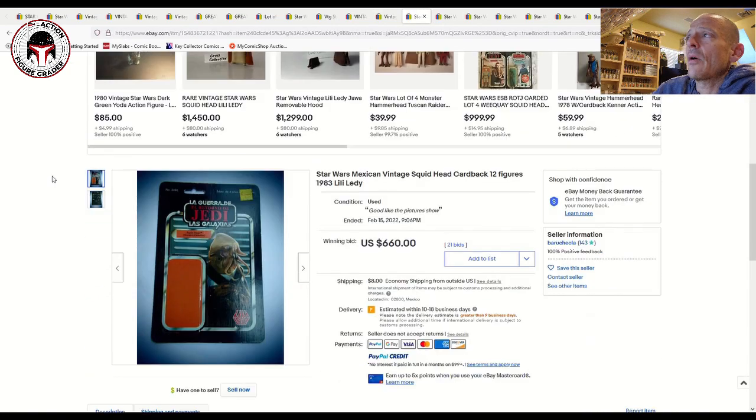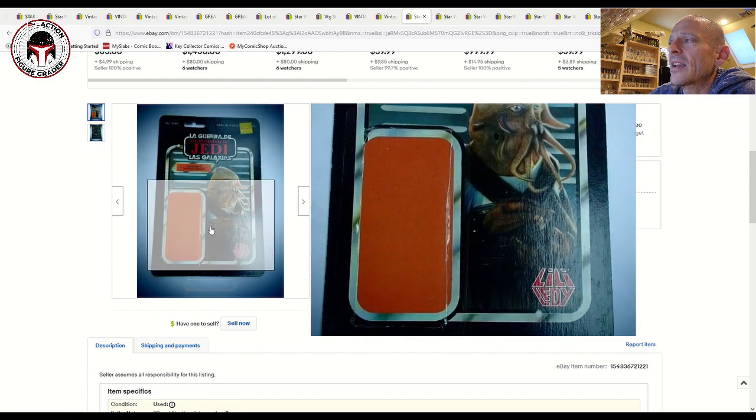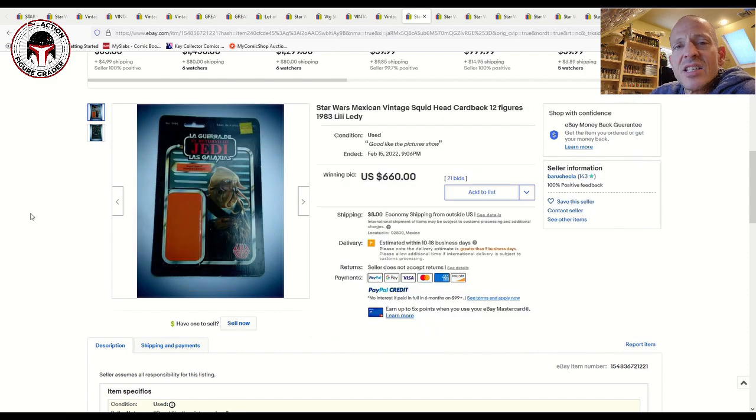Now I've got a few Lili Ledy card backs — made for the Mexican market. I've paired Lili Ledy figures with Mexican market Lili Ledy card backs. One of the more desirable ones is the Squid Head, because there's a burgundy cape version of the Squid Head. I've got that one loose graded but not paired with the card back. The Squid Head card back has always been pretty expensive, in the $600–$650 range, and this one sold on February 15th for $660 on 21 bids. Interesting note: there are two types of Lili Ledy card backs — negative card backs like this one where it's all black, and another type.